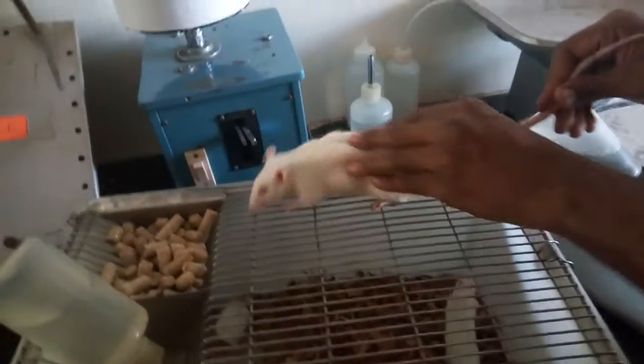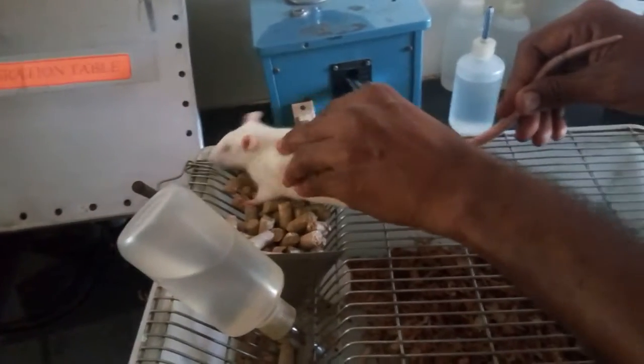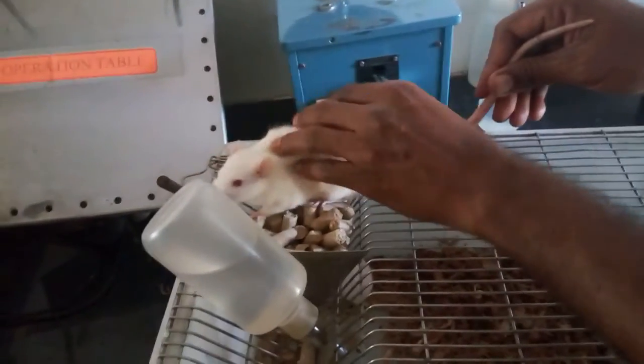These animals are very good if you handle them with care, but they are also very dangerous. You can see they are finding prey, finding food.